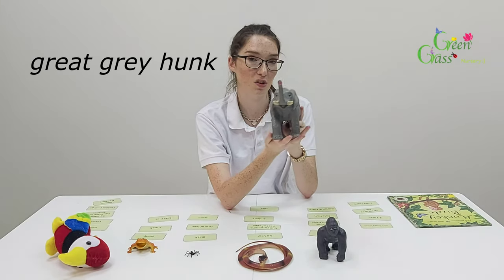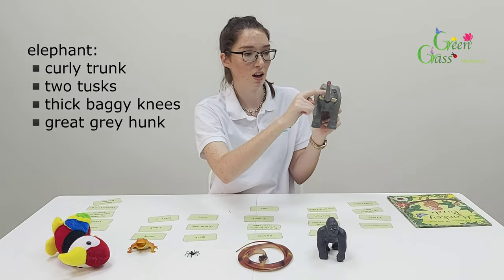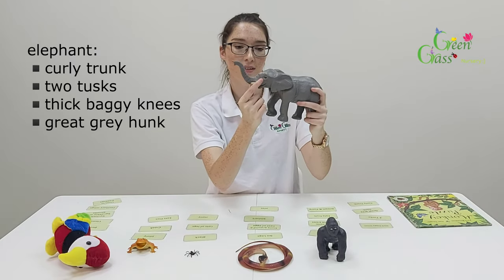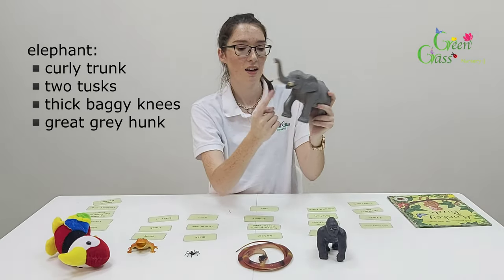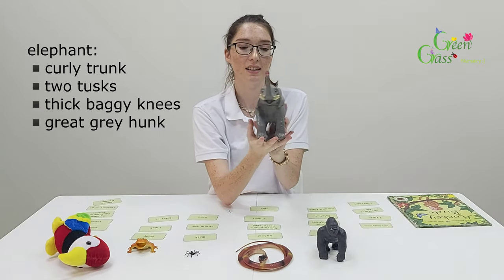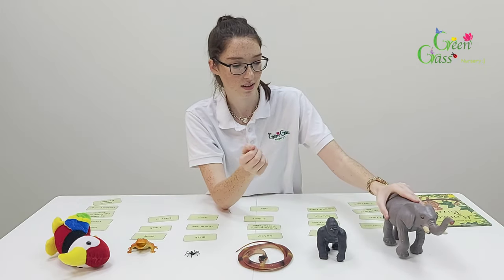So remember, the elephant is grey. It's got a curly trunk, it's got two tusks, it's got thick baggy knees, and it's a great grey hump. So that's the elephant.